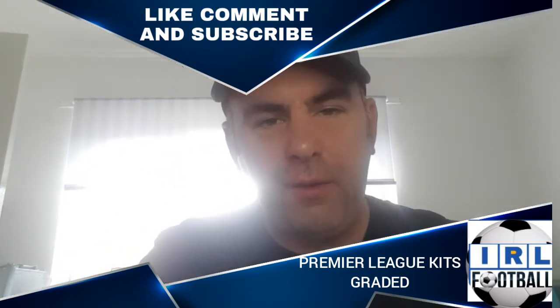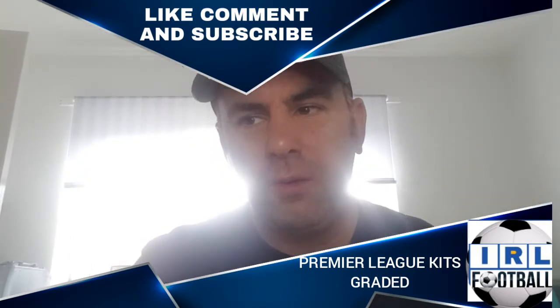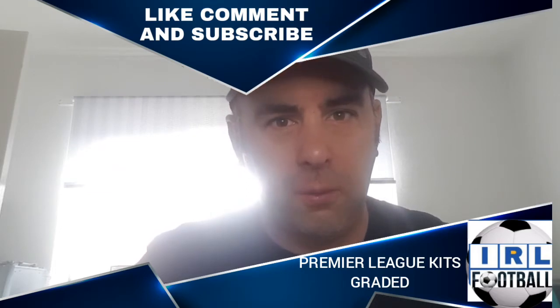Hi guys and welcome to Dave in Real Life Football — yes, this is a new part of the channel going forward. In today's video we're going to rank and grade all the Premier League football kits for the upcoming 2022-23 season.